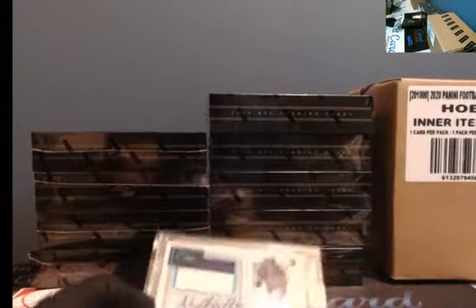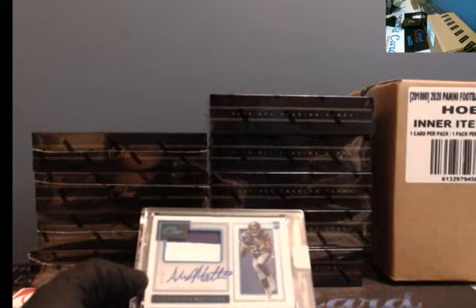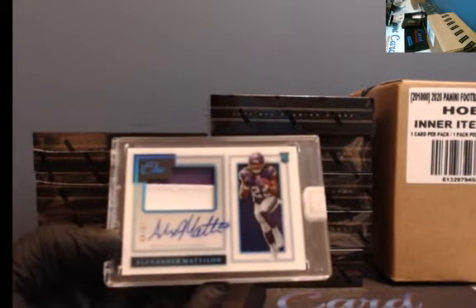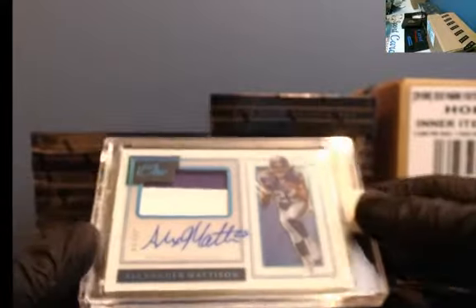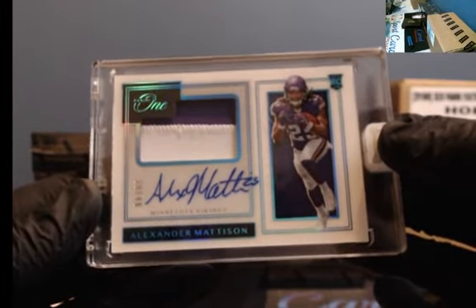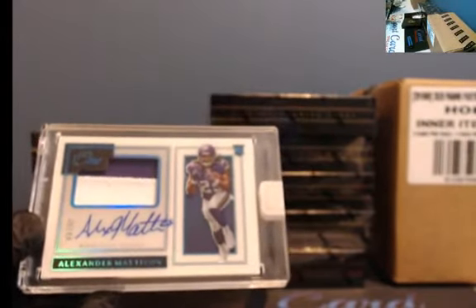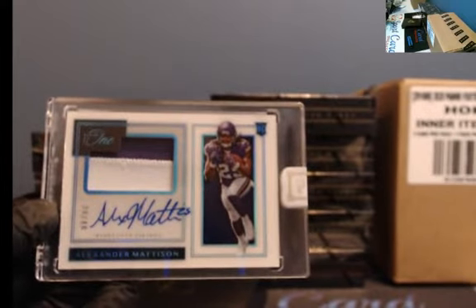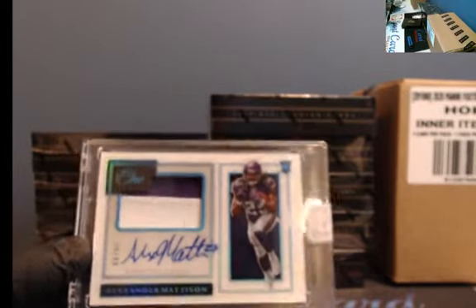This guy's on the board. Let's fix the focus. We've got Alexander Madison to 99, two-color patch. Actually, I'm sorry — it's to 49, I can't read. Madison to 49, two-color patch.